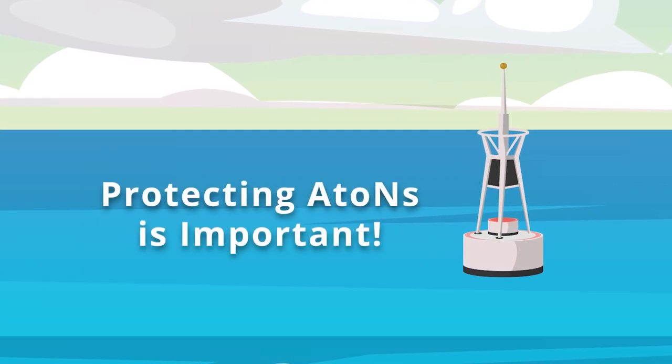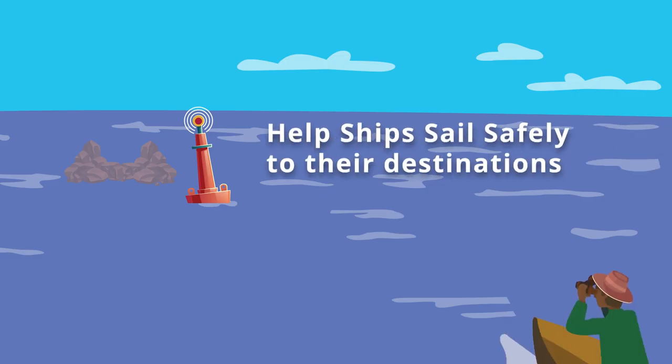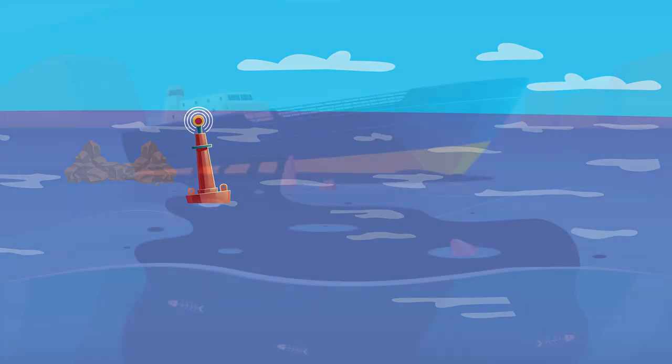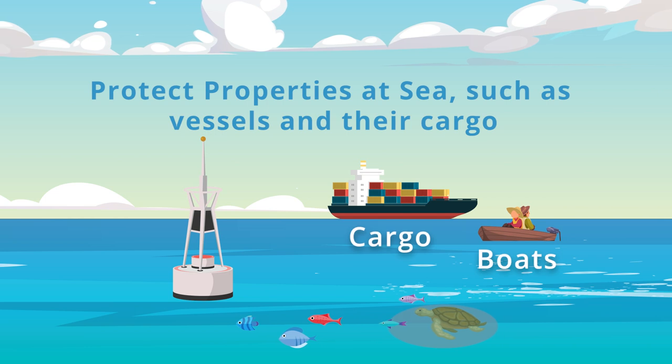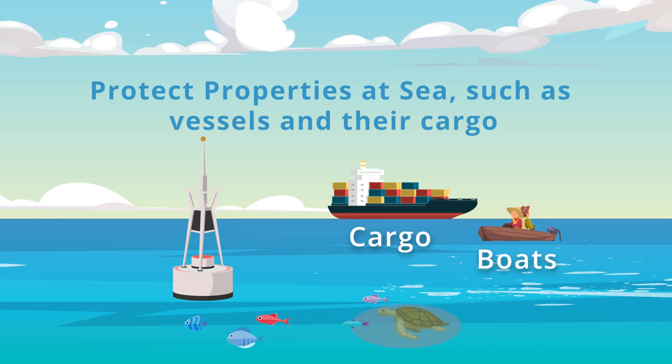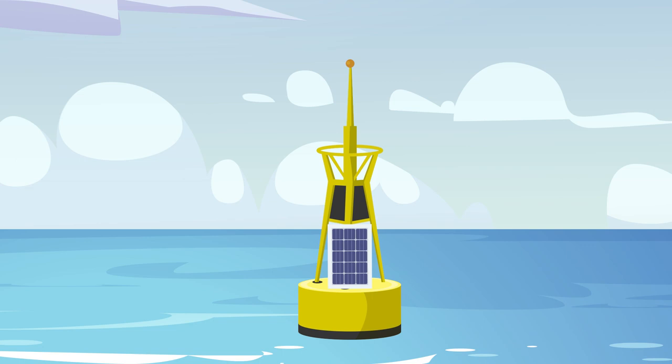It is important to protect ATONs because: 1. They help ships sail safely to their destinations. 2. They protect our seas from pollution caused by wrecked ships. 3. They protect properties at sea such as the vessels and their cargo. 4. It is against the law to damage them.